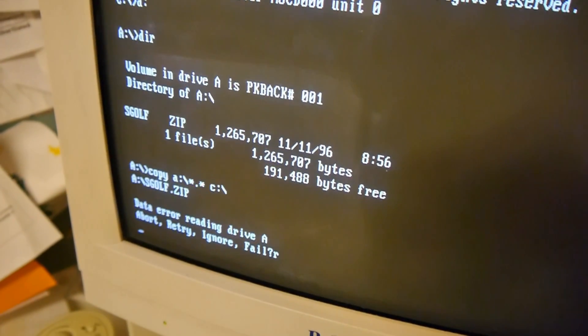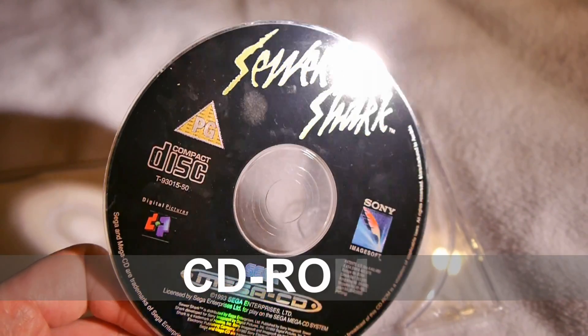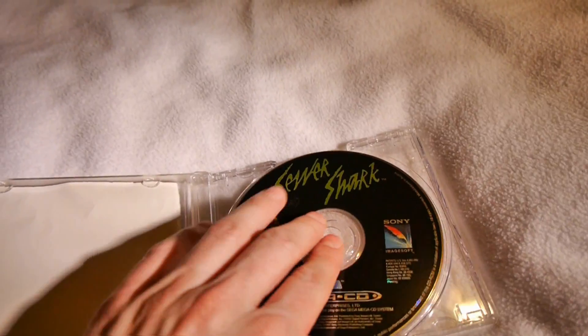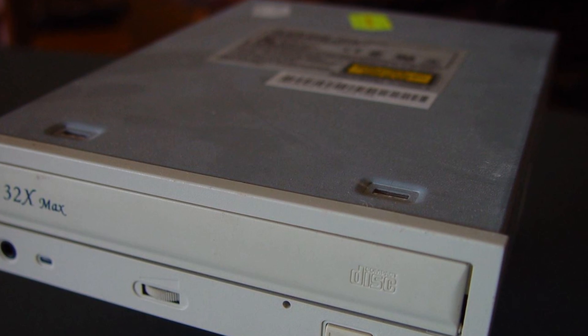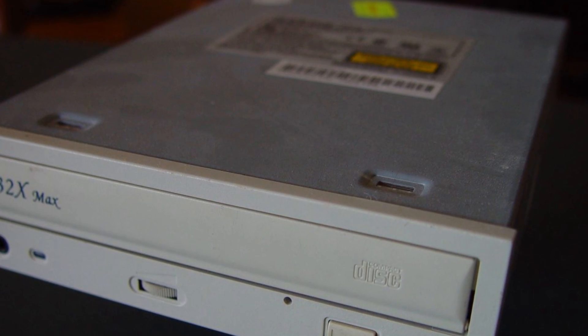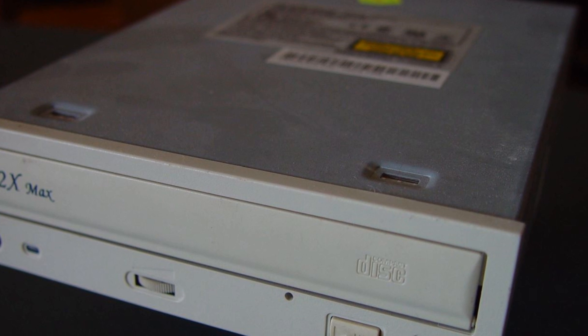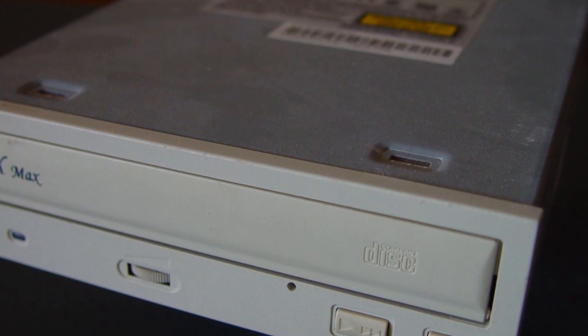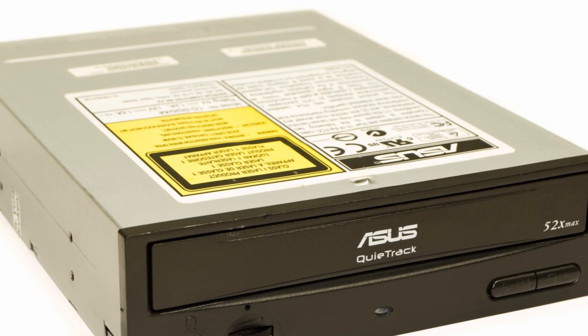Which brings us onto compact discs — those shiny coated plastic things. The original drives for this medium were essentially the same as a CD audio player, with only 1x speed capabilities, resulting in a sedentary 150kbps read rate. This soon sped up, with 4x speed becoming commonplace, which was swiftly replaced by speeds up to a whopping 48x.